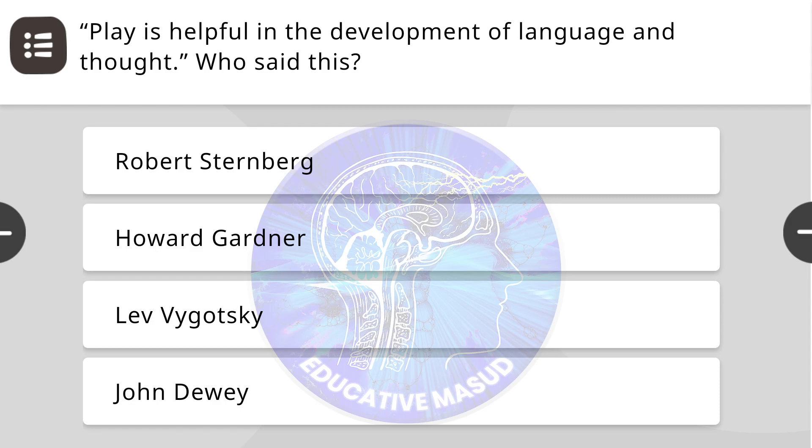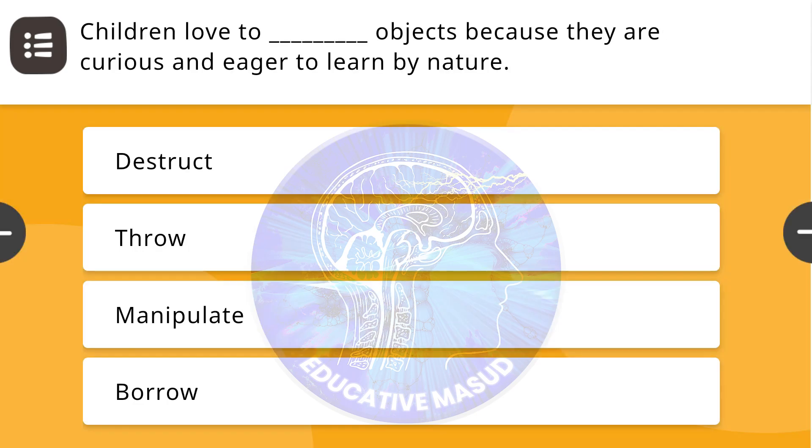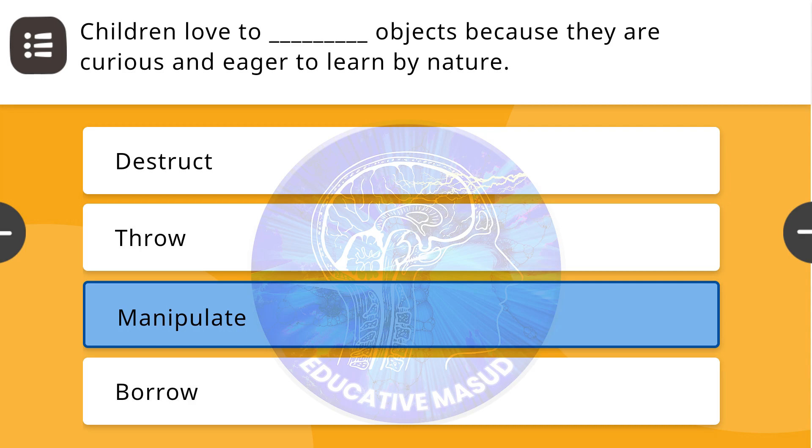Next question: Play is helpful in the development of language and thought — who said this? Correct answer is Lev Vygotsky. Next question: Children love to dash objects because they are curious and eager to learn by nature — correct answer is manipulate.